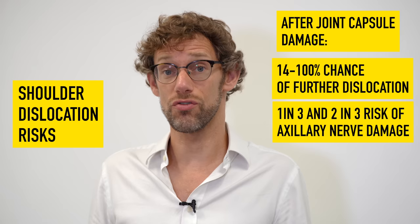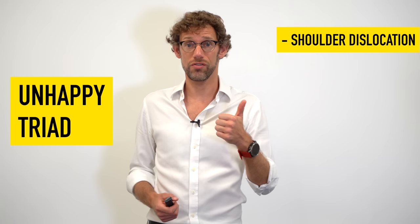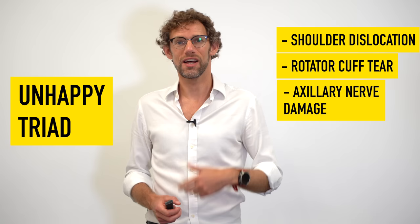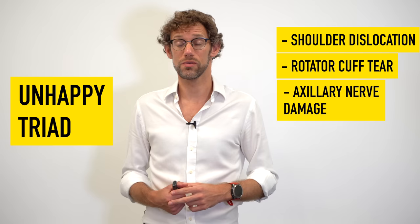With every dislocation you've got between a one-in-two and a two-in-three chance of damaging the axillary nerve. Seriously, don't dislocate your shoulder, and if you do, get a professional to help you put it back in. If you're getting recurrent dislocations we may even consider surgery to tighten up that joint capsule. There is also something called the unhappy triad: dislocation, rotator cuff tear, and axillary nerve injury. We may look at the unhappy triad in more detail in the muscle video.